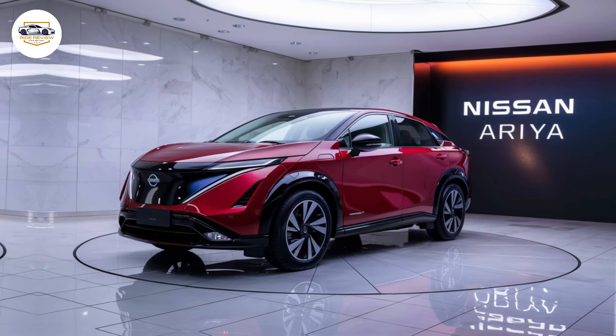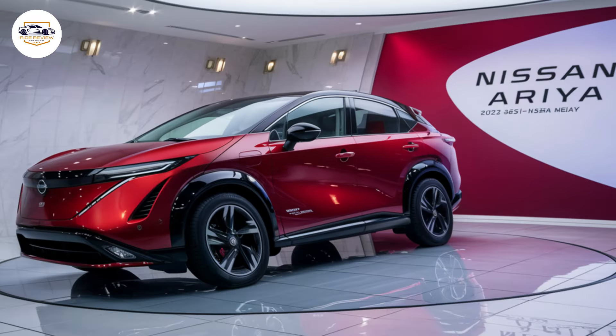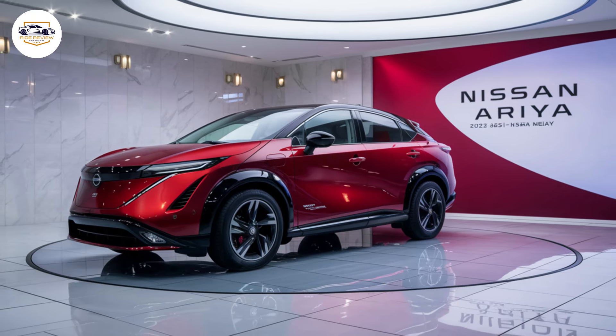But what truly sets the Ariya apart is its commitment to a greener future. Nissan has incorporated recycled materials throughout the interior, showcasing their dedication to sustainability. This eco-conscious approach, combined with the zero-emission electric powertrain, makes the Ariya a responsible choice for environmentally conscious drivers.